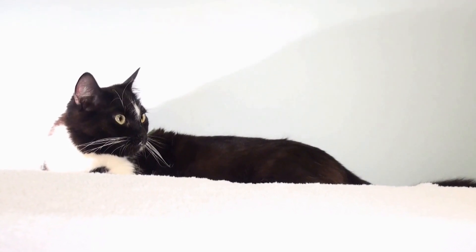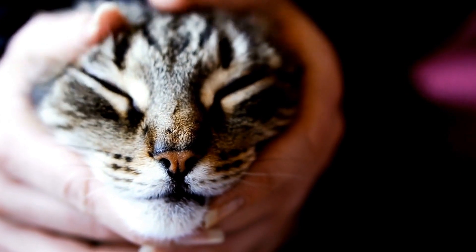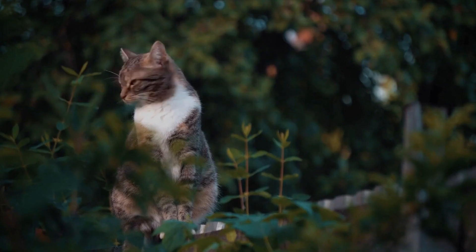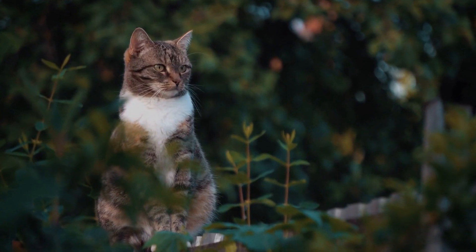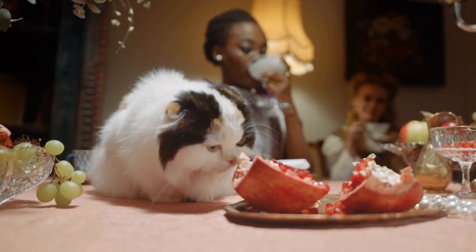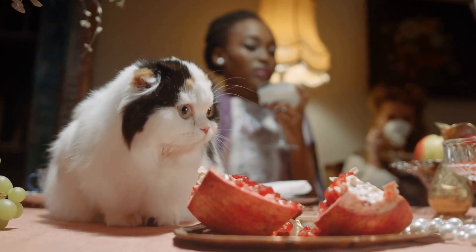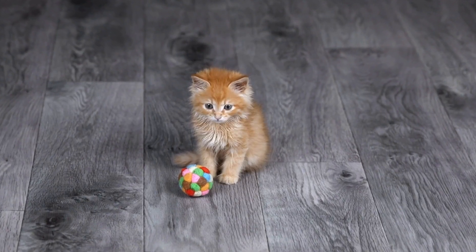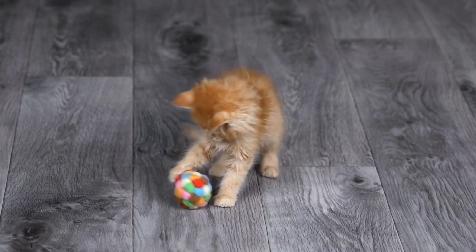Introducing a New Baby to Your Furry Friend: a Guide for Cat Owners. Welcoming a new baby into the household is an exciting and joyous occasion. However, it can also be a time of adjustment for everyone, including your furry friends. If you are a cat owner and wondering how to introduce a new baby to your beloved pet, we have compiled a helpful guide to make the transition as smooth as possible. Read on to find out how you can ensure a harmonious coexistence between your cat and the newest addition to the family.